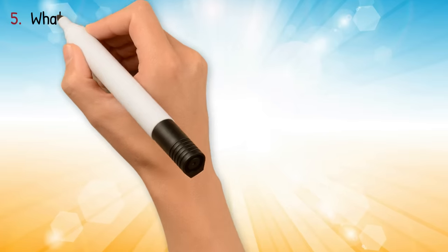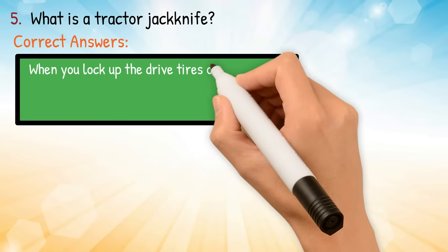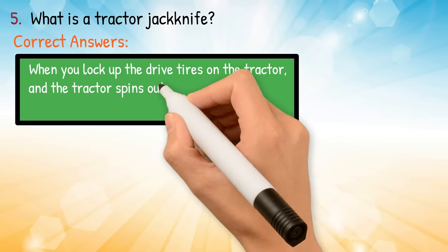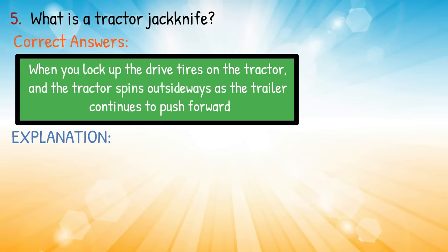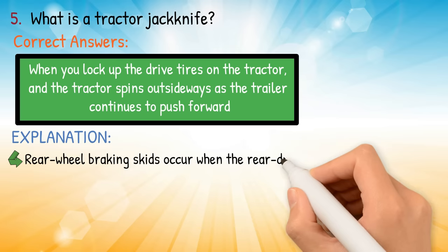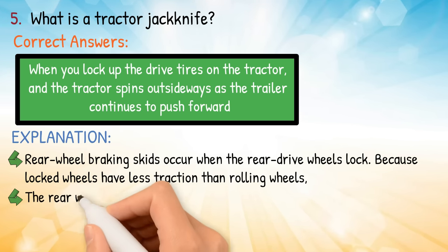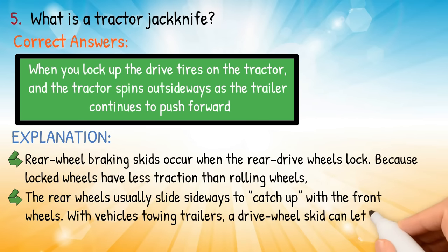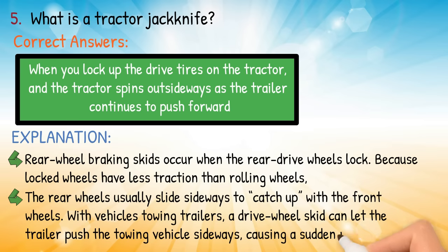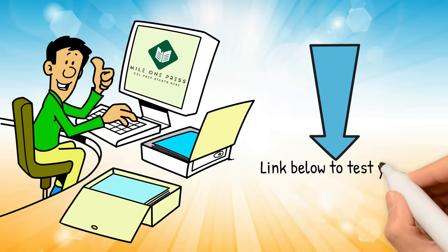Question number five: what is a tractor jackknife? Correct answer: when you lock up the drive tires on the tractor and the tractor spins out sideways as the trailer continues to push forward. Explanation: rear wheel braking skids occur when the rear drive wheels lock, because locked wheels have less traction than rolling wheels. The rear wheels usually slide sideways to catch up with the front wheels. With vehicles towing trailers, a drive wheel skid can let the trailer push the towing vehicle sideways, causing a sudden jackknife.